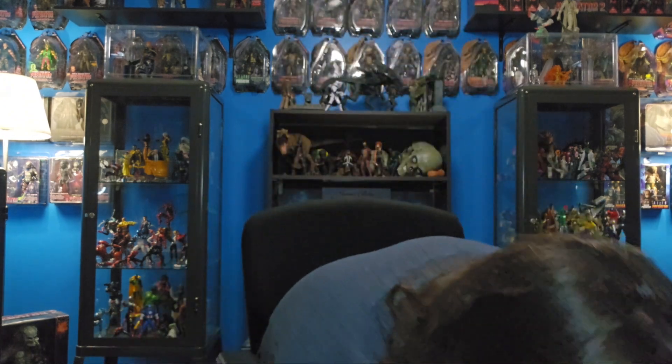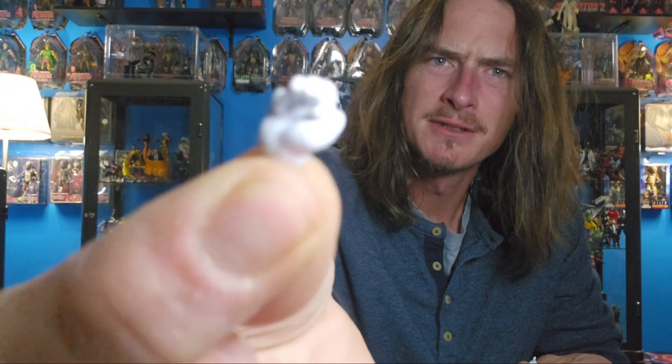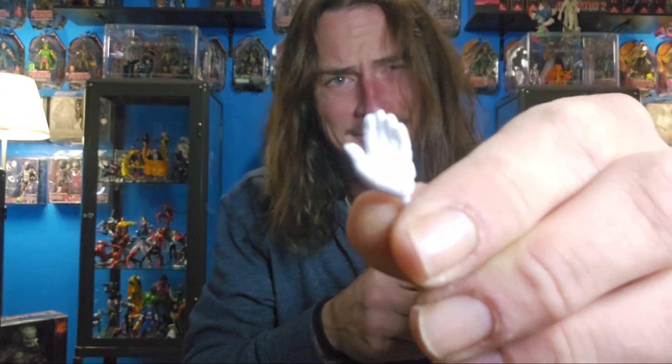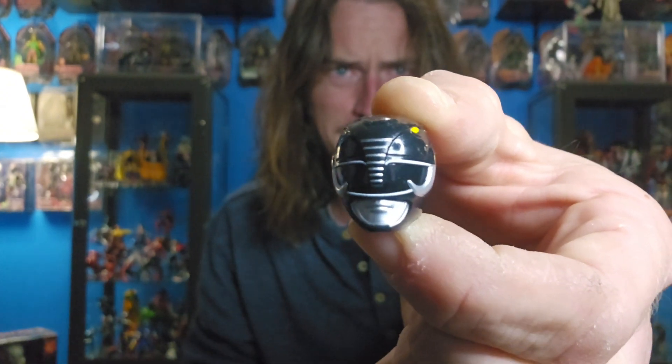Free Black Ranger upgrade — I ain't mad at it. There's one more thing in here... wow. I wonder why he would come with this hand. There's like a flute-playing hand. I don't know, I'm not gonna get into it. But yeah, it's the exact same accessories that come with Tommy.